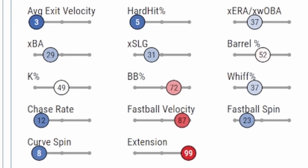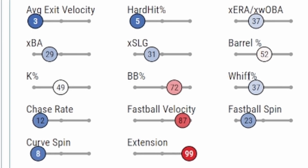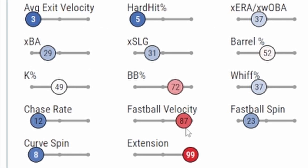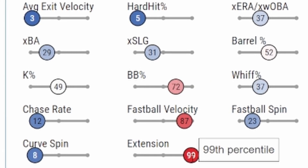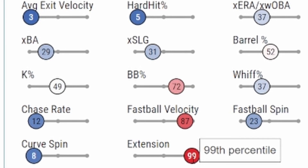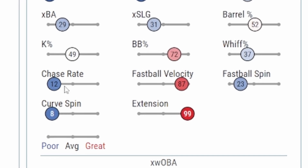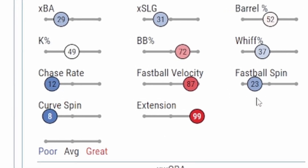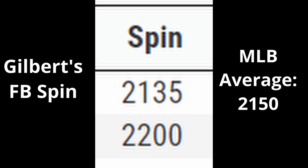Let's look at Logan's Baseball Savant page. There's not a whole lot here to be excited about in terms of percentile rankings, but his fastball velocity and his walk percentage are good, and his extension is one of the best if not the best in the league. Logan relies on lower spin rates — his curveball spin and his fastball spin are both lower than you would expect, meaning the ball is going to drop more than you would think because gravity takes effect with lower spin rate.